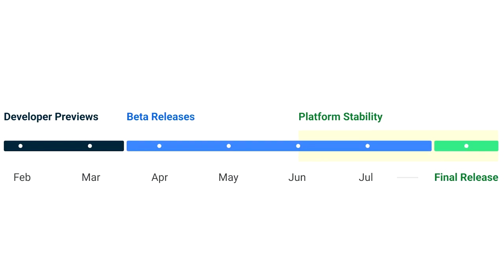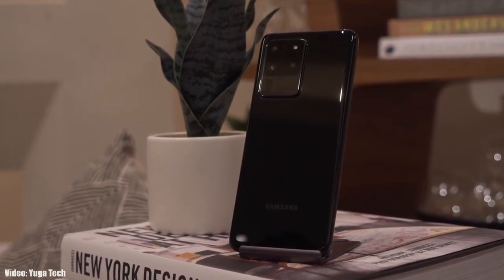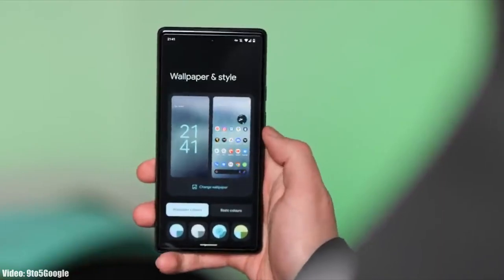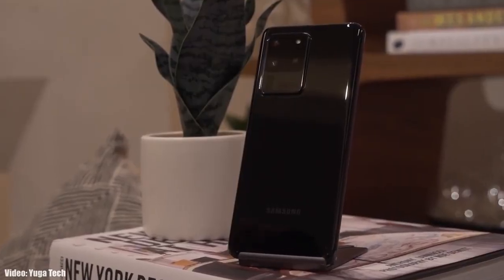Google will release the official Android 13 in September or maybe in October, and after that Samsung will release its official roadmap — a list of smartphones that will get Android 13 with One UI 5.0. That roadmap will also include the month in which the update is expected to be released for each device.